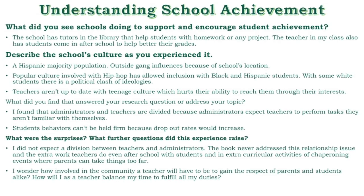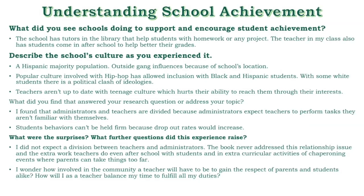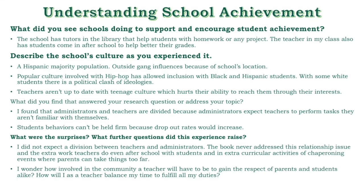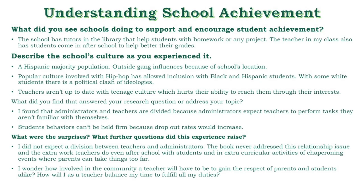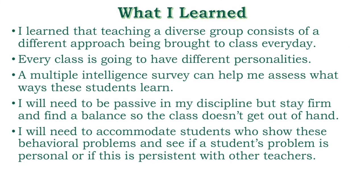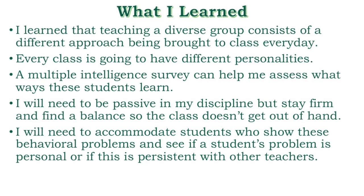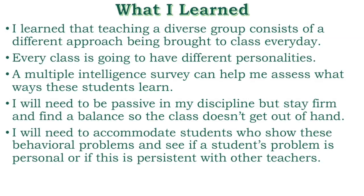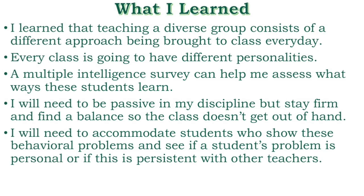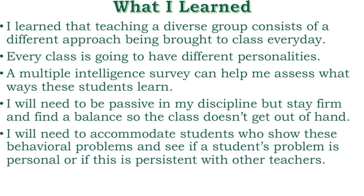The teachers I met are older and aren't up to date with current aspects of teenage culture, which hurts their ability to reach students' interests. I found that administrators and teachers are divided because administrators expect teachers to perform certain tasks they aren't familiar with themselves. Students are expected to uphold certain behaviors, but teachers can't hold firm because dropout rates would increase. I did not expect this division between administrators and teachers. The book never addressed this issue, nor the many meetings teachers must take part in to create a better educational environment, or the requirement to fulfill hours by attending school events and chaperoning students.